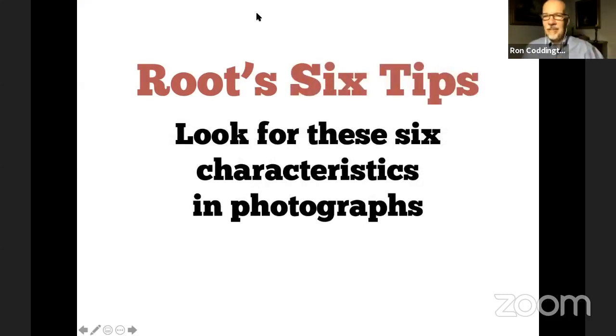Marcus Aurelius Root goes on to talk about characteristics in photographs. I found this particularly fascinating as I was way down the research rabbit hole — I believe I was on page 300 at this point. It's amazing to me how the six characteristics that Root describes line up — you can apply them. You can look at a Civil War photograph right now and see these in action. In fact, you don't even have to leave this screen because I'm going to share some with you.